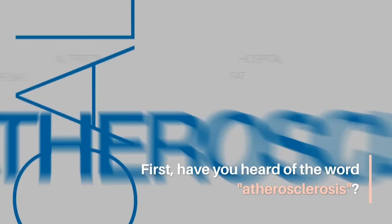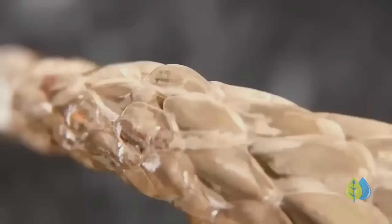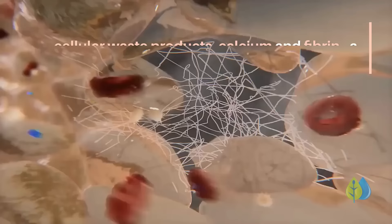Have you heard of the word atherosclerosis? It refers to the hardening of your arteries due to a buildup of plaque. Plaque is essentially a combination of cholesterol, fatty substances, cellular waste products, calcium, and fibrin — a protein in the blood that helps with clotting.